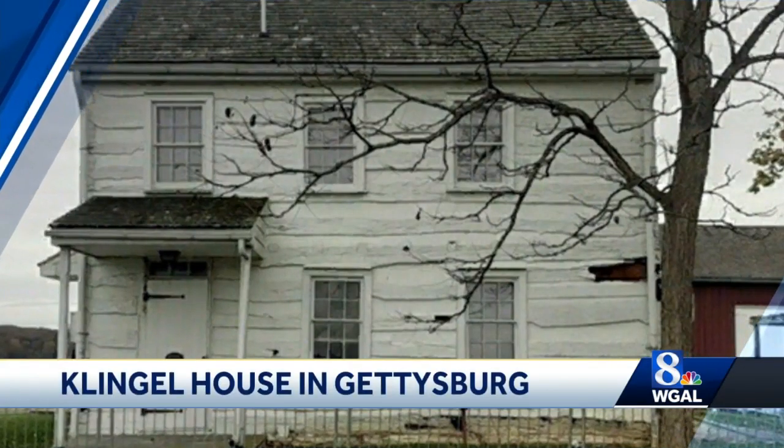This piece of Civil War history is rotting, but now work is being done to preserve the Klingel House in Gettysburg. News 8's Ed Weinstock got inside the building to see the repairs.